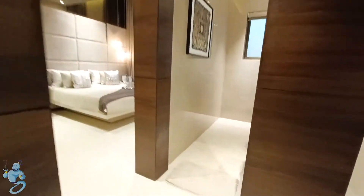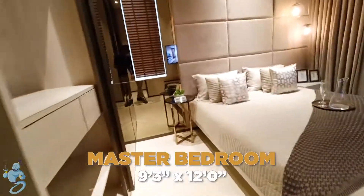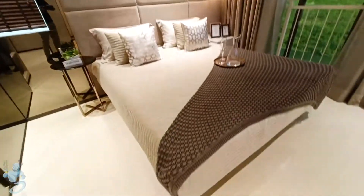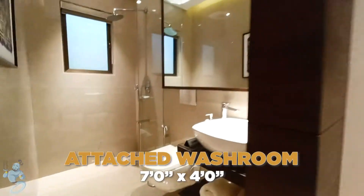Both the remaining bedrooms have attached washrooms, but this one is the master bedroom. Look at the massive size — elegantly designed, huge layout. We have enough space to walk around the whole bedroom. Living here is like experiencing luxury at its best. And then this is the attached washroom.